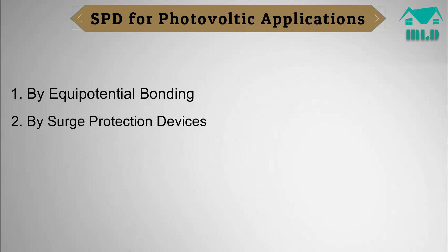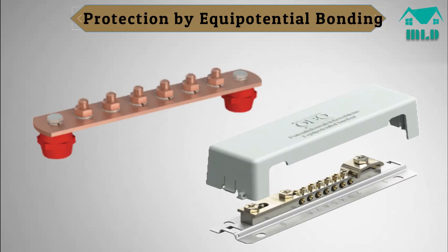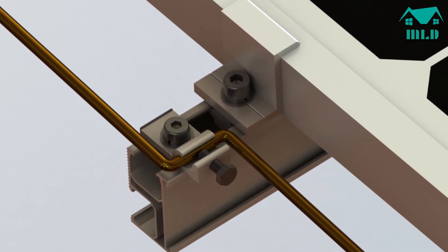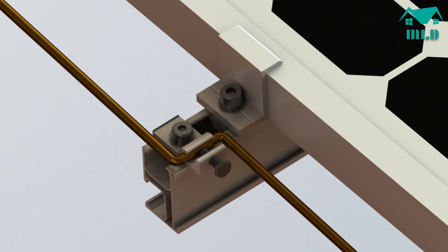SPD for photovoltaic applications. Protection by equipotential bonding: the first safeguard to put in place is one that ensures equipotential bonding between all the conductive parts of a PV installation. The aim is to bond all grounded conductors and metal parts and so create equal potential at all points in the installed system.